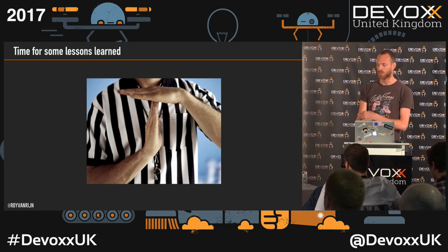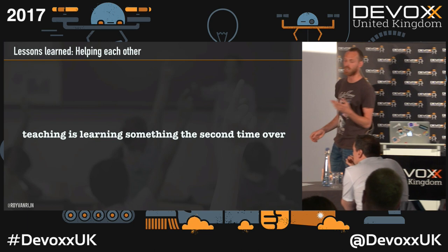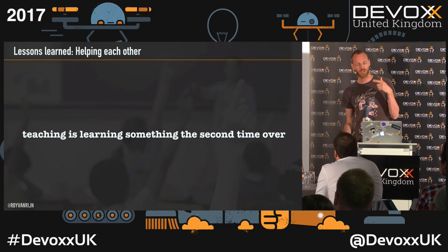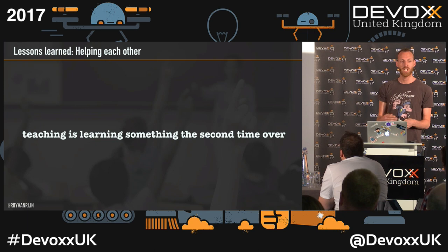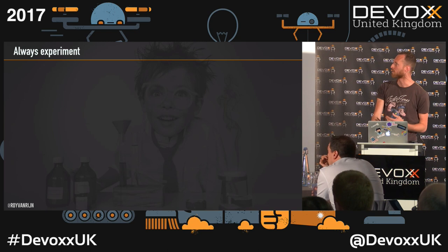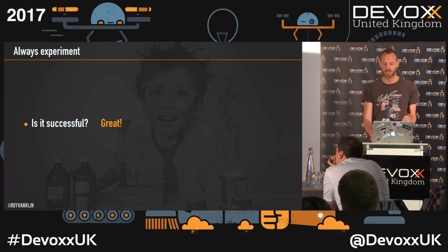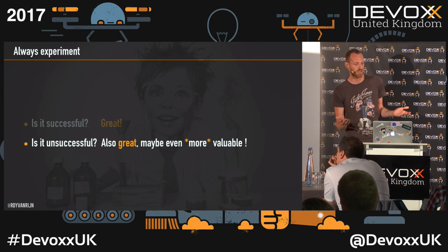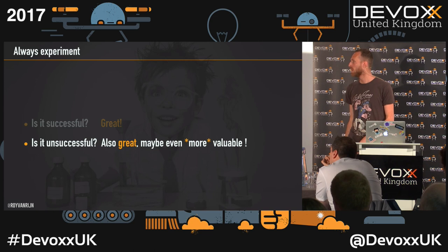What have we learned in all those years? We are 100% cross-functional and we teach each other a lot, because teaching is learning something the second time over. When I was writing this talk, I got ideas about what we should change in our project, just by telling you about it. Sometimes when you explain a problem to someone, that's when you yourself realize what the solution is. Another thing we always do is experiment — lots of proof of concept. If it's unsuccessful, even better, because then you know the limitations. We are never sad if a proof of concept fails.